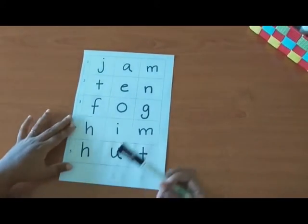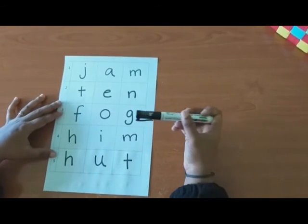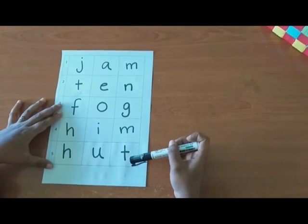Now, children, can you all read all the words? Jam. Tank. Fork. Him. Hut.